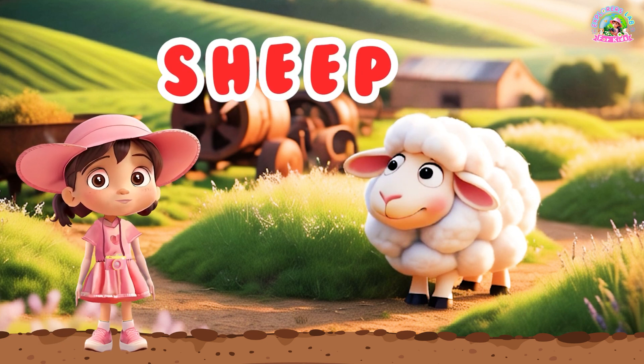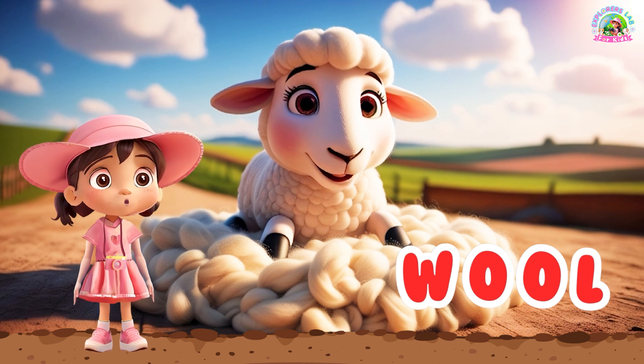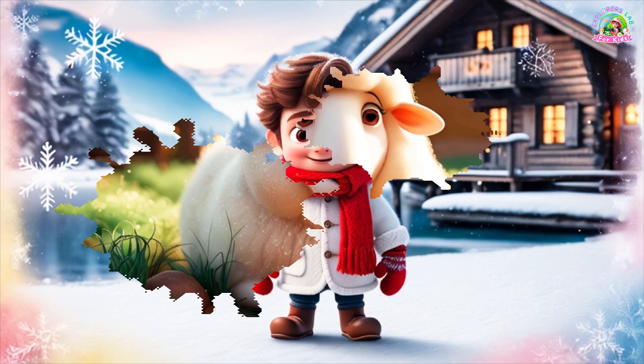Pig. Look at these fluffy animals. These are sheep. Sheep give us wool, which we use to make warm clothes. Can you say, sheep?